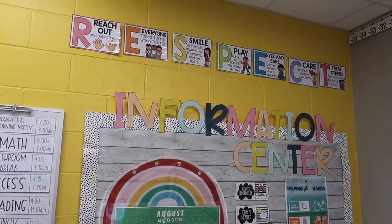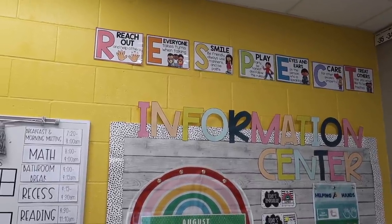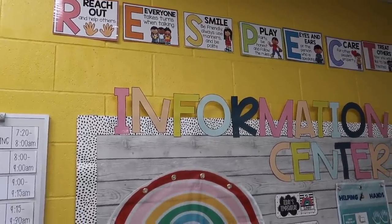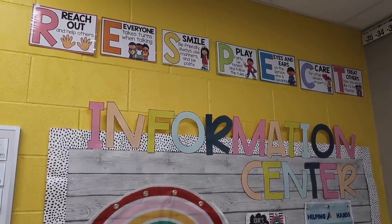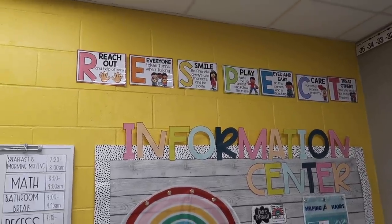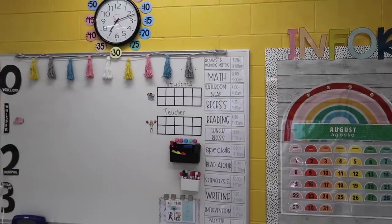Above this bulletin board we have our respect posters — I found this on TPT and I love the colors and the meaning behind it. I decided that RESPECT will be our classroom word this year, so any letter we can refer to throughout the day, like 'E for everyone takes turns talking.' I love that we can just refer back to that throughout the day.